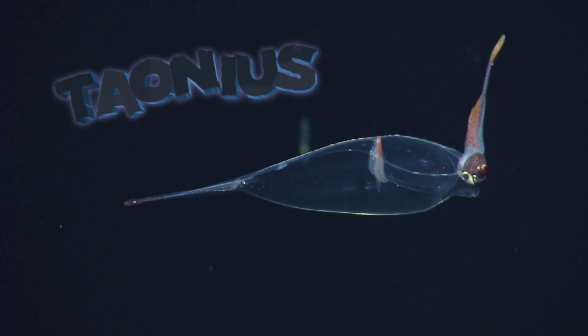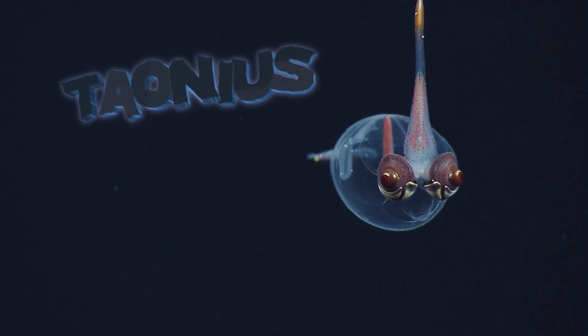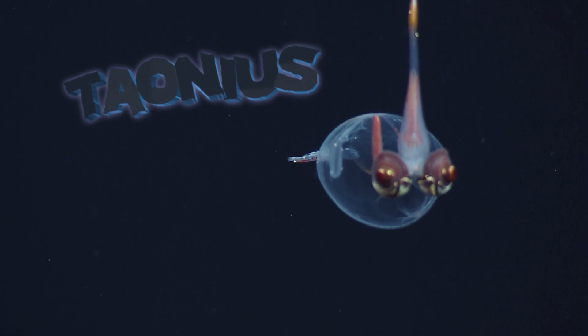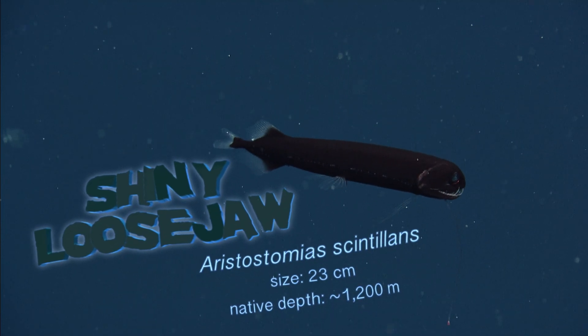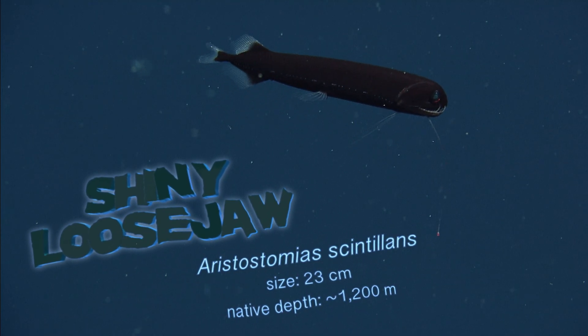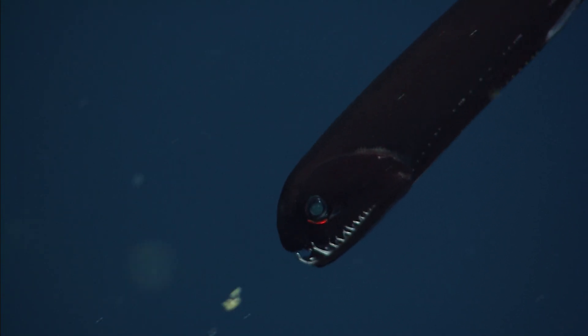This next one is apparently a squid — let's move on. Since longer wavelengths of light are filtered out by the water, most creatures in the deep sea have evolved to not see red, except the loose jaw, which uses the glowing patches beneath its eyes like their very own night vision goggles.